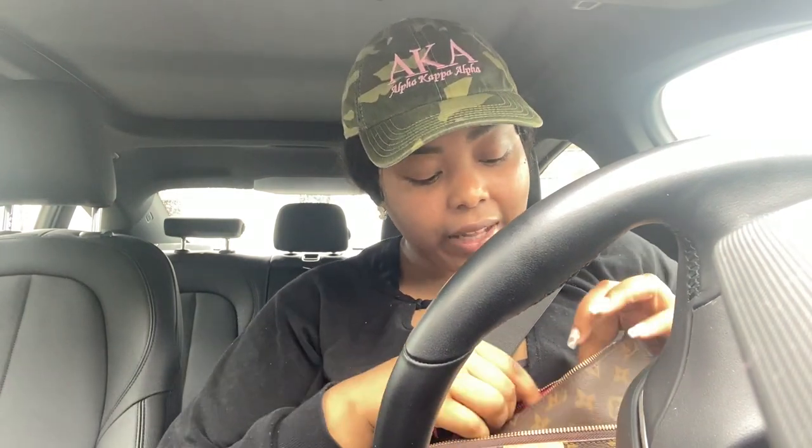I just finished Twerking Sweat — oh my God, I burnt almost 600 calories! It was so insane. I wanted to go to Pilates but it's full, so I'm going to Pilates in the morning.